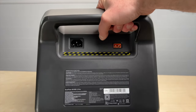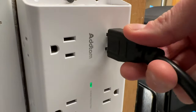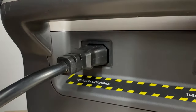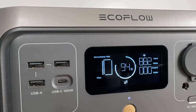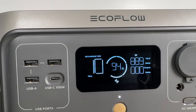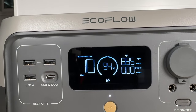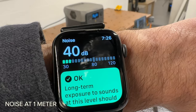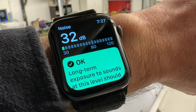EcoFlow moved the AC and DC inputs from the left side to the back, which I think is a good move. They also got rid of the cover over the ports, making it faster to plug in. Wall charging has been upgraded from 660 watts to 940 watts. It charged from 0 to 80% in 47 minutes and all the way to 100% in just 70 minutes, exactly as advertised. Unlike other recent EcoFlow units like the Delta 2, the fans were very quiet when charging at full speed — I measured 40 decibels at one meter, only 8 decibels louder than the ambient background noise of 32.